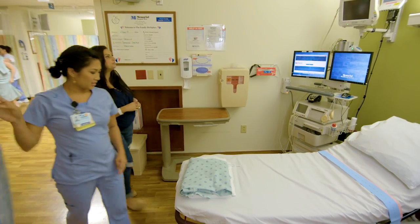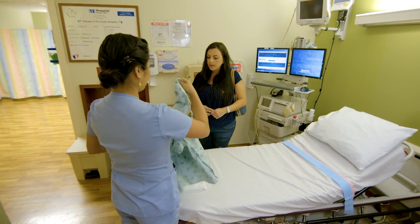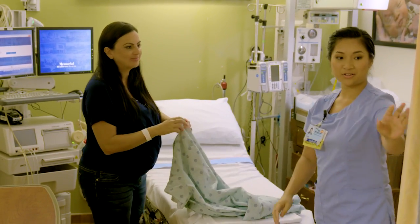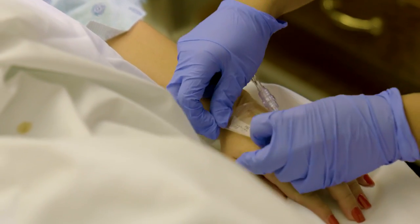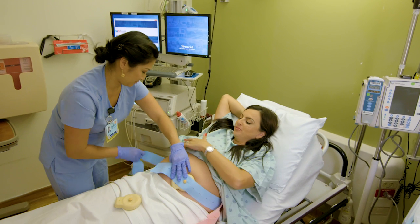After check-in, you will be taken to the pre-op area. In pre-op, you will be prepared for the birth of your baby. A urine specimen will be collected and a blood sample will be drawn. You will have an IV started and a blood pressure cuff put on. A fetal heart monitor will also be attached.